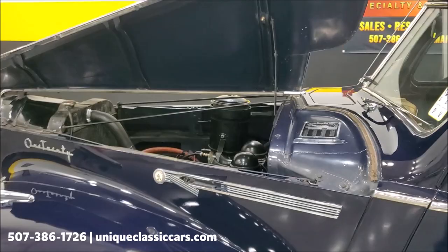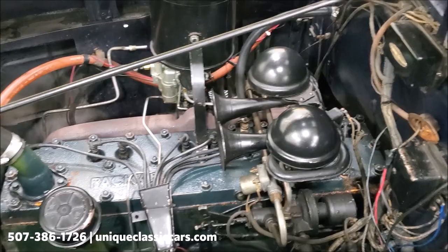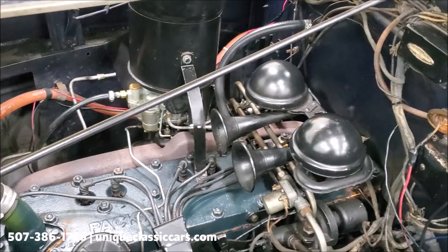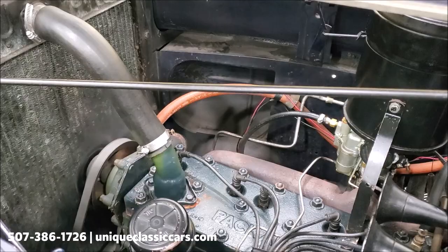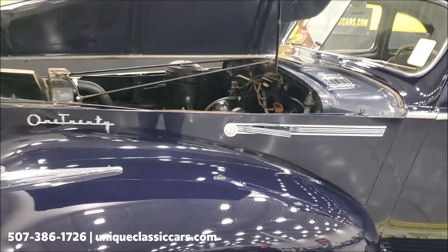Under the hood we have a 282 inline eight cylinder engine. These motors actually have a pretty good reputation — they ran smooth and were efficient, especially by the standards of back in the day. The nice thing with the straight eight is the car doesn't rock as much. It's nice and smooth linear power that Packard used in these cars.